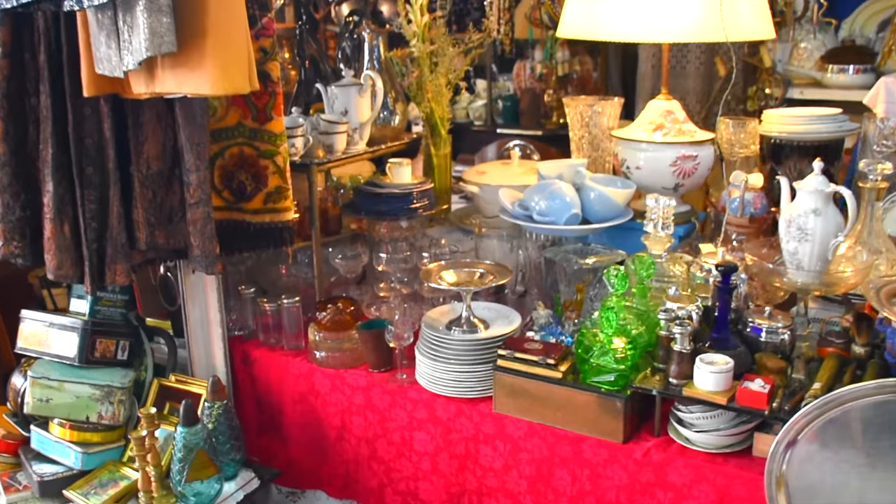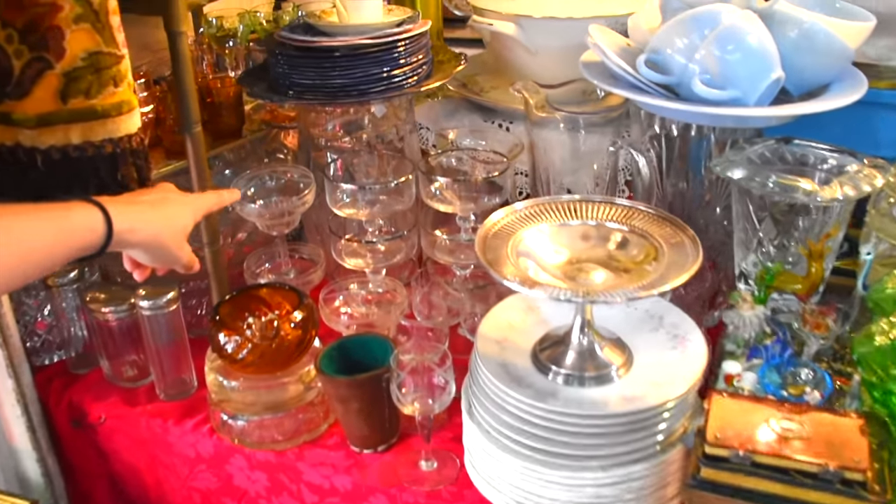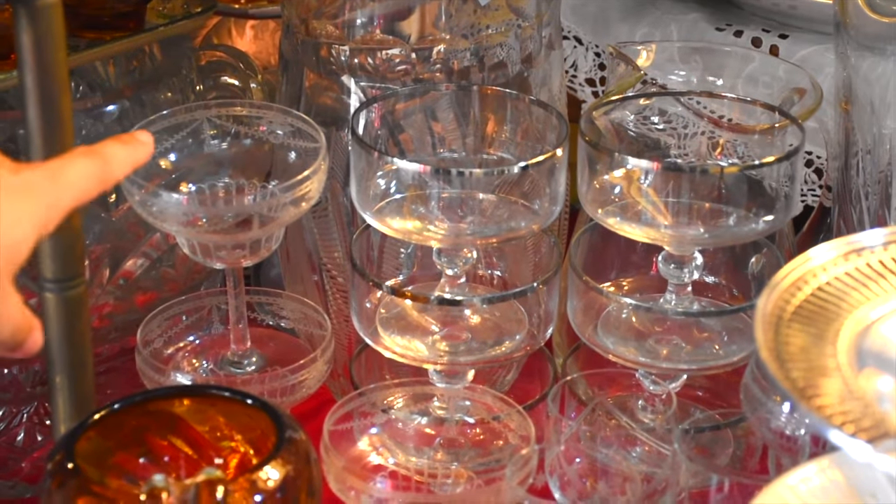Hey you guys, we are in the Santelmo market today and I've been here for my glassware — it's really amazing. They have a lot of vintage glassware and props. So check out this stall — I just bought two of these awesome little vintage margarita glasses.